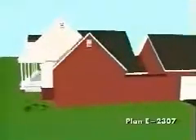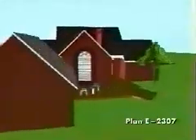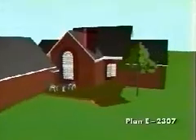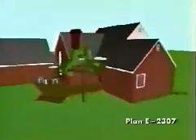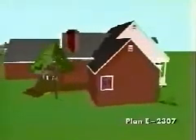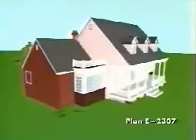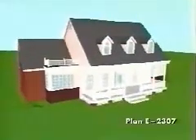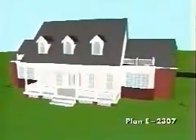Plan E2307 has three bedrooms and two and a half baths. There's 595 square feet upstairs and 1,765 downstairs, for a total living area of 2,360 square feet.